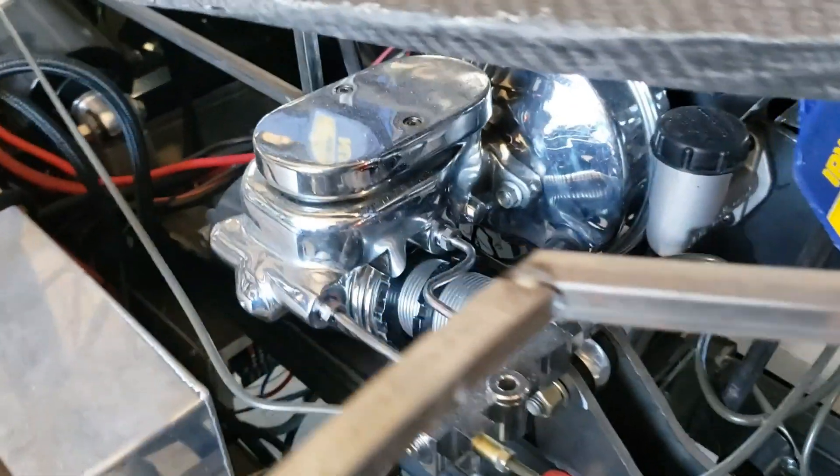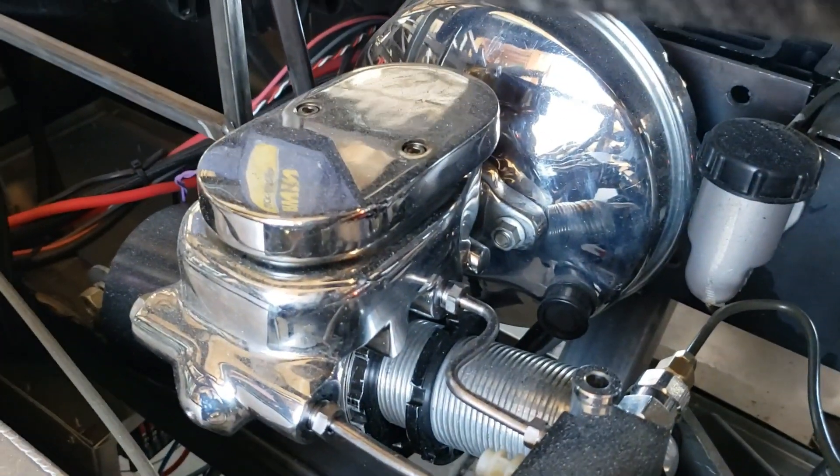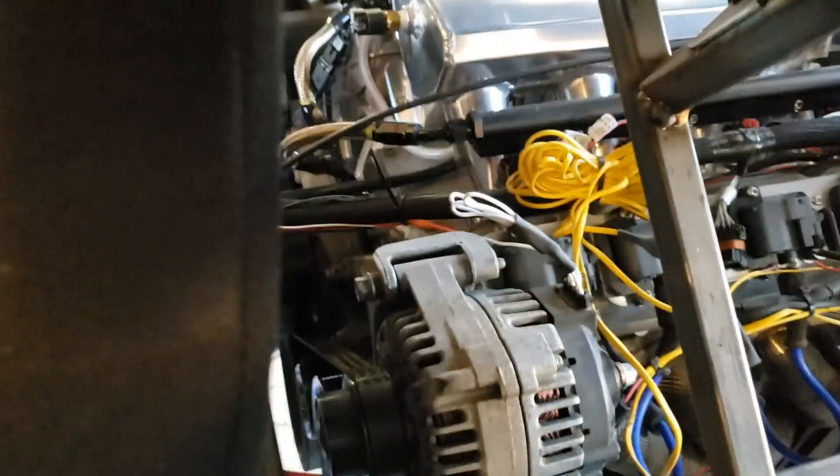Some of the other things we're doing — you may have seen this in the past — we have a power brake system. We are going to do power steering as well. We've already got the setup for that on the LS1, and it's kind of hard to see, but there's a power steering pump in there.